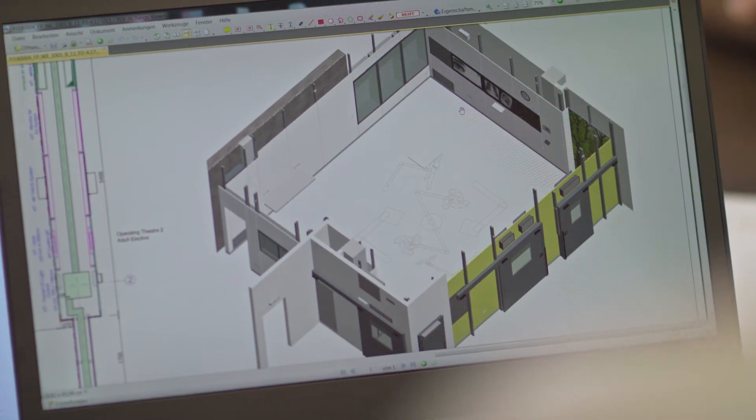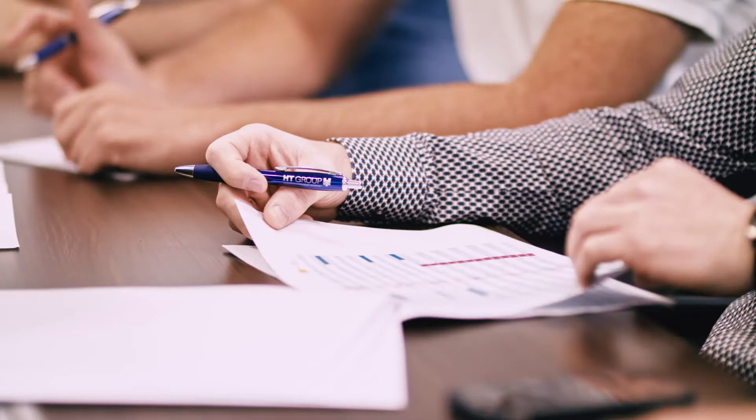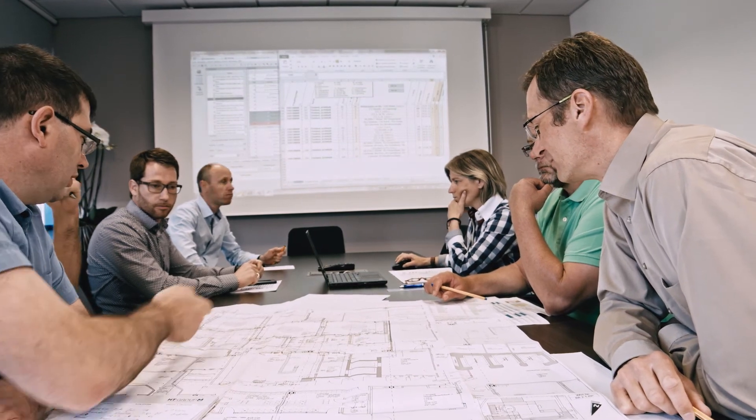Our project management guarantees an optimal workflow from project planning and project coordination to commissioning. It is the central interface of internal processes and involved partners, thus we are able to realize our projects optimally, sophisticatedly, and as planned for our customers.